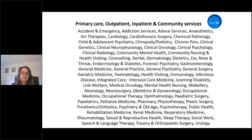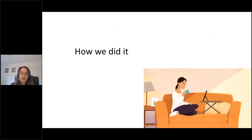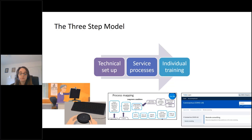I just wanted to share the breadth of specialties using Near Me — there are many Near Me waiting areas set up. After each consultation, the patient is invited to complete an anonymous survey. 97.8% said they would use it again, which was very encouraging. In terms of how we scaled up in response to COVID, there's a three-step model covering how to get best use of Near Me: the technical side — having equipment, access and IT; the service processes — embedding Near Me within your service process; and individual training.